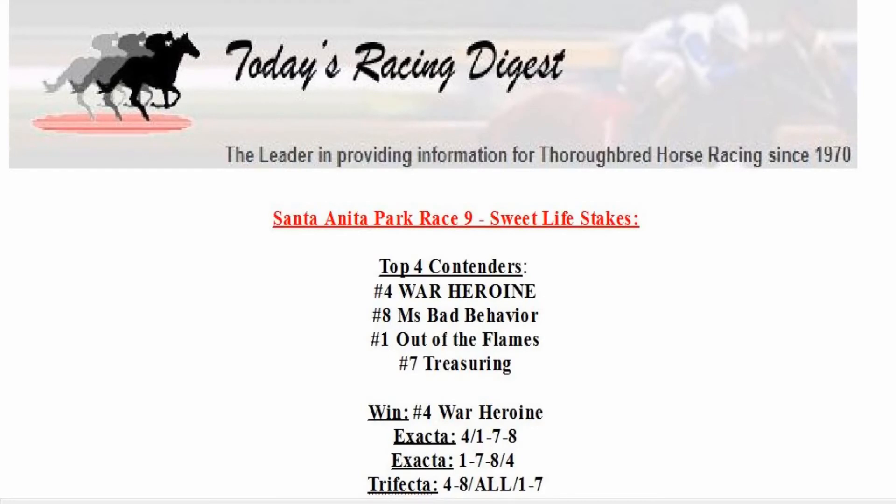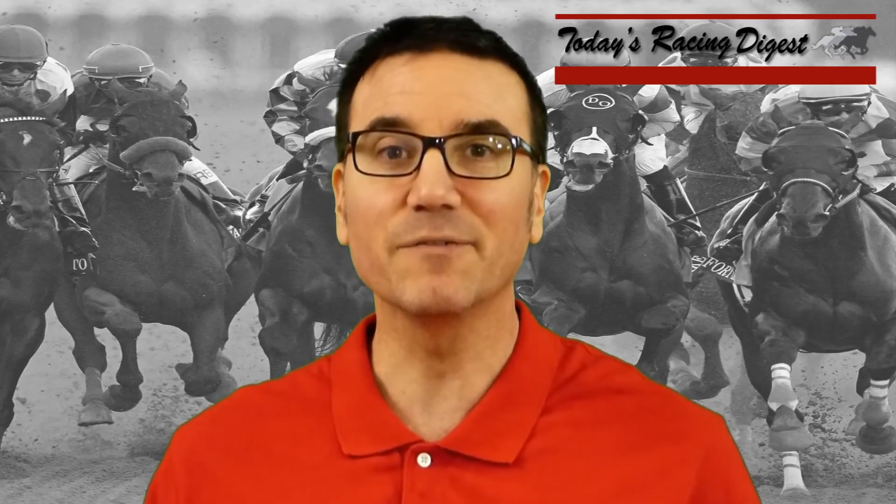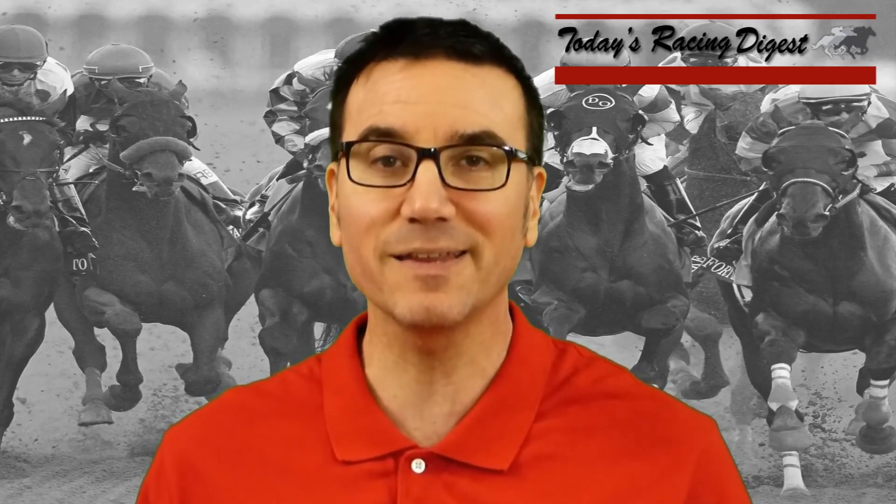So in the Suite Life Stakes, we're going to make a win wager on number 4, War Heroine. We're going to play an exacta — number 4, War Heroine, on top of numbers 1, 7, and 8. Let's reverse that exacta: 1, 7, and 8 over the 4. And then a trifecta: number 4 War Heroine and number 8 Miss Bad Behavior on top, all in second, and number 1 Out of the Flames and number 7 Treasuring in third.